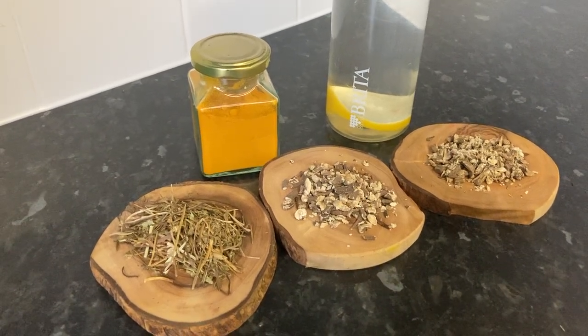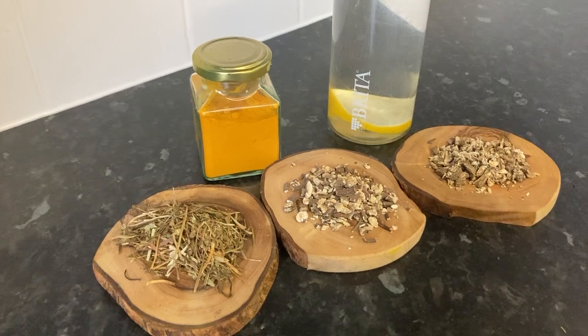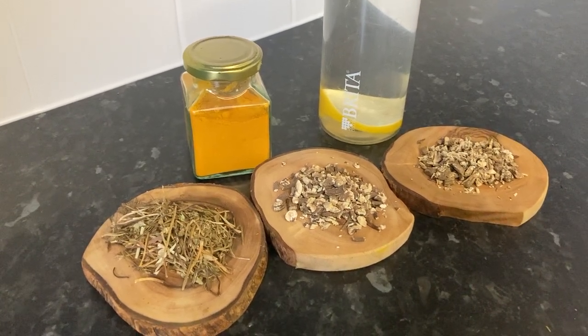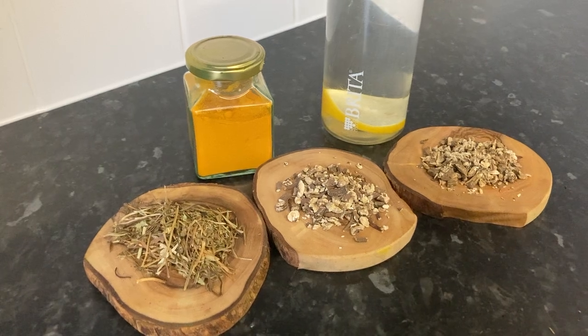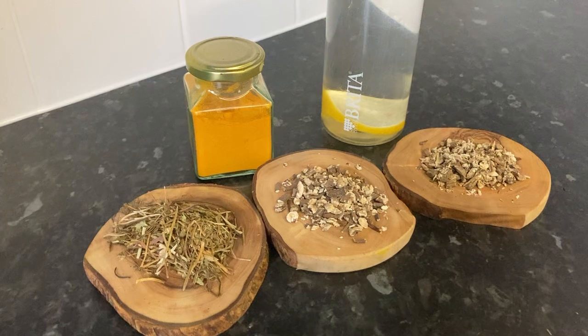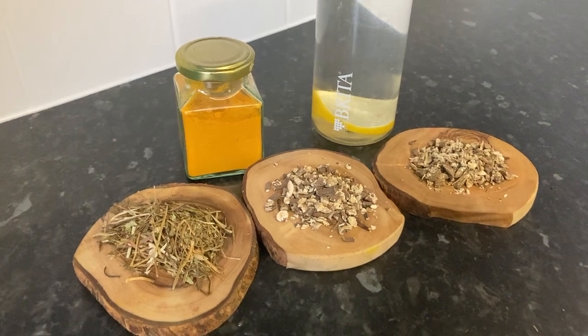Now let's move on to one of my favourite parts — plant-based recipes. I'm going to put some recipes in the description below that you can add into your wellness routine.